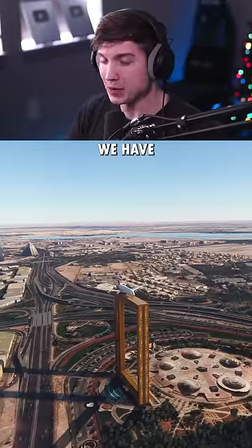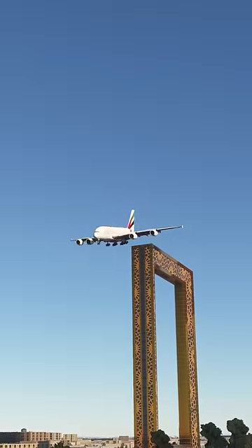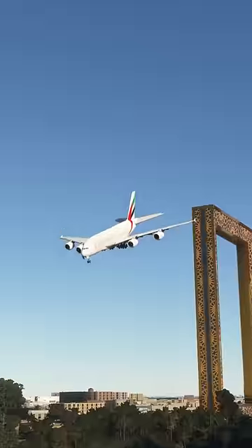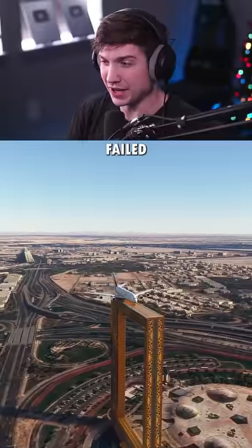For the first takeoff attempt, we have no payload and very little fuel. Let's see. And since that failed...